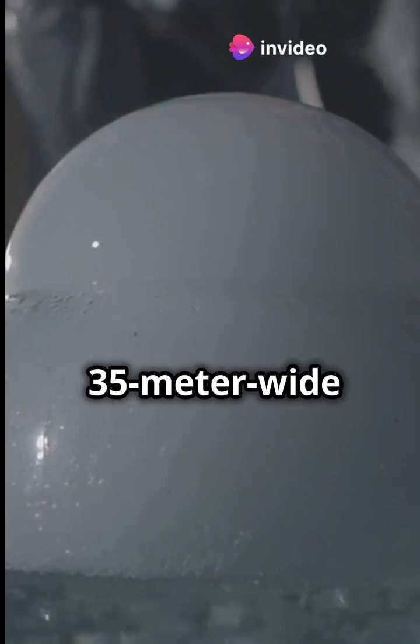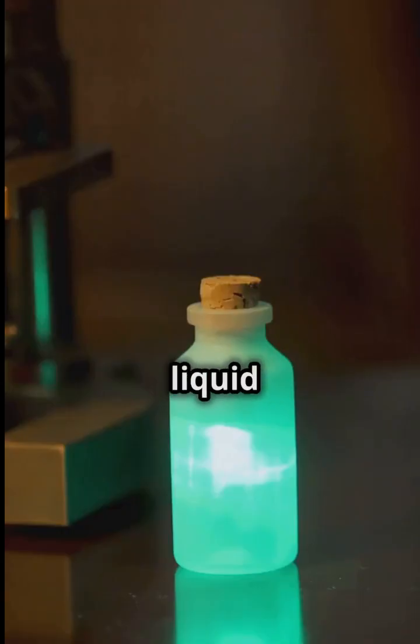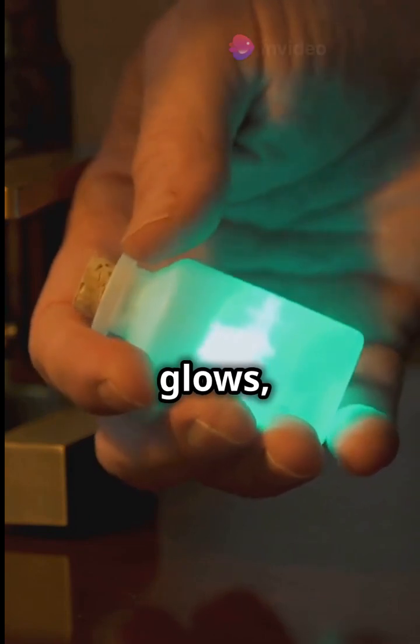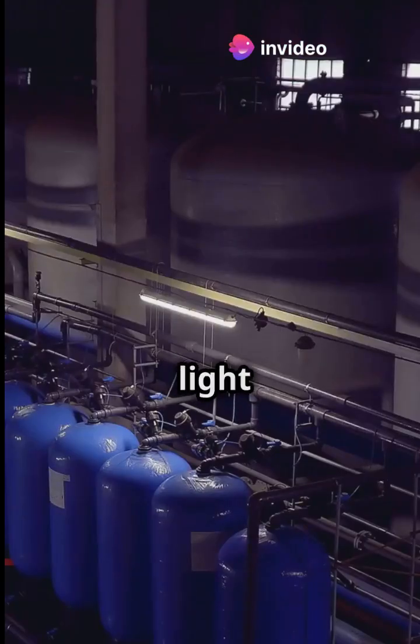Imagine a 35-meter-wide acrylic sphere filled with 20,000 metric tons of liquid scintillator. When an anti-neutrino zips through and hits a proton, the scintillator glows, and tens of thousands of photomultiplier tubes eagerly watch for these light signals.